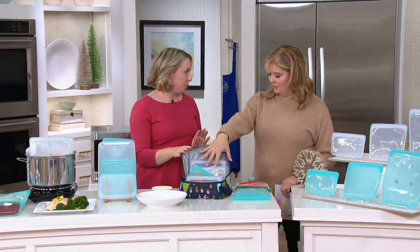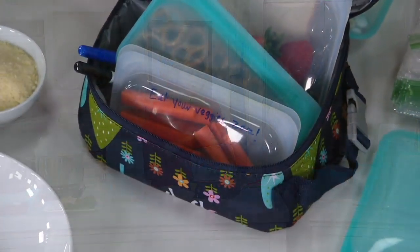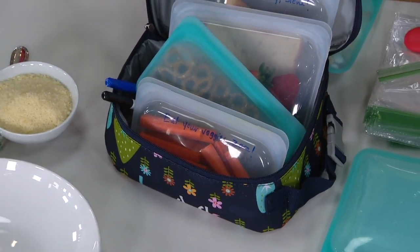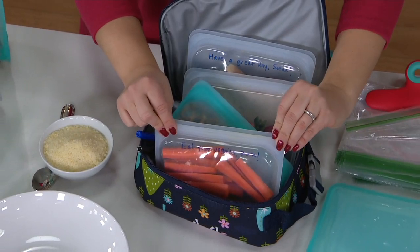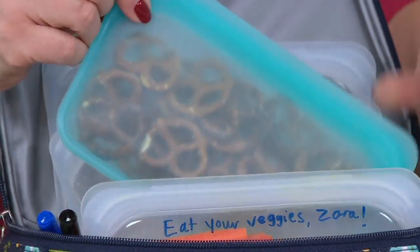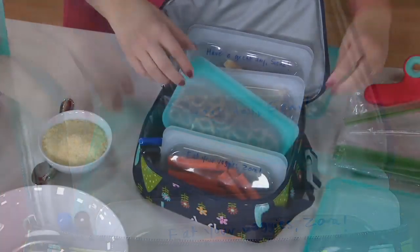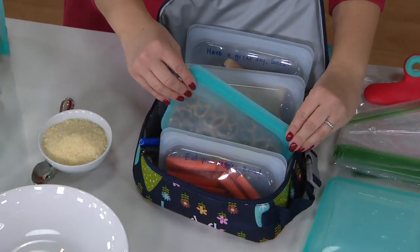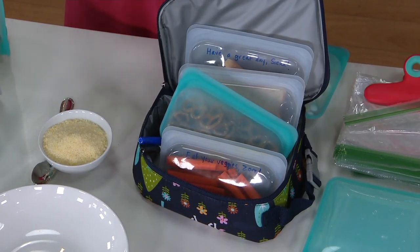I use mine a lot for grab-and-go, for lunches, for snacks for my kids on the go. I've got a seven-year-old, a four-year-old, and a baby, so I'm always packing lunches. Instead of grabbing those single-use plastics and throwing them away right after lunch, you can just use these. You can also write notes to your kids on them — and yes, it comes off in the dishwasher with a little bit of soap and water. All the snacks — if you're getting a big bag of pretzels instead of buying individual portions, just portion them out here.